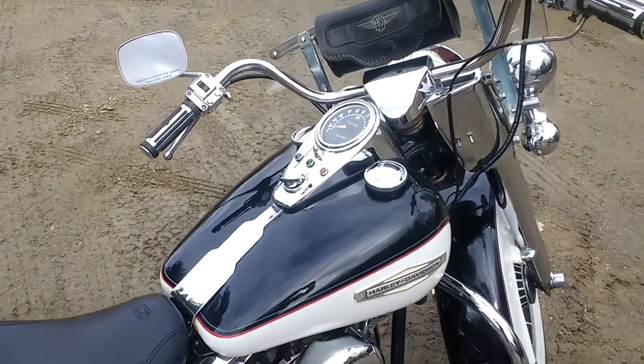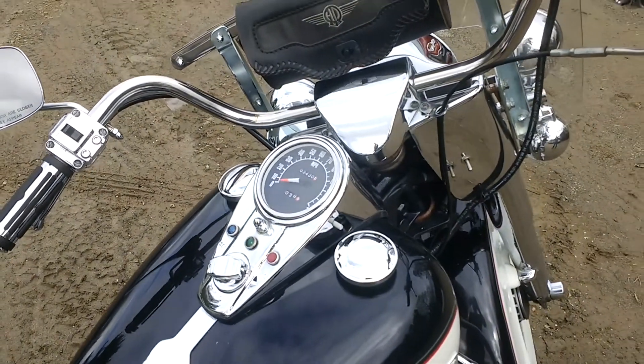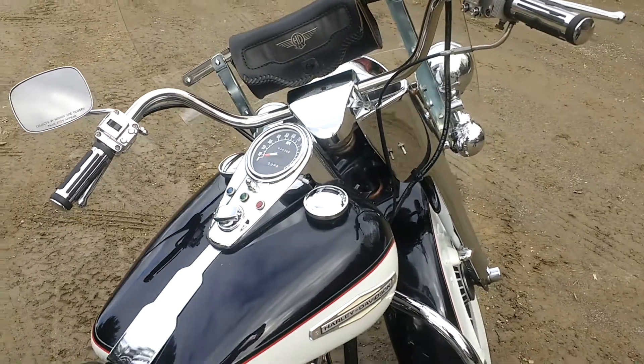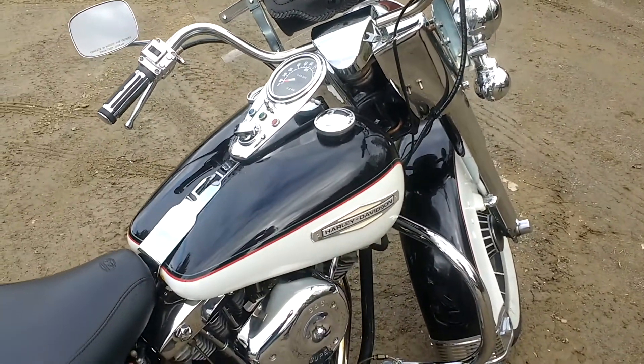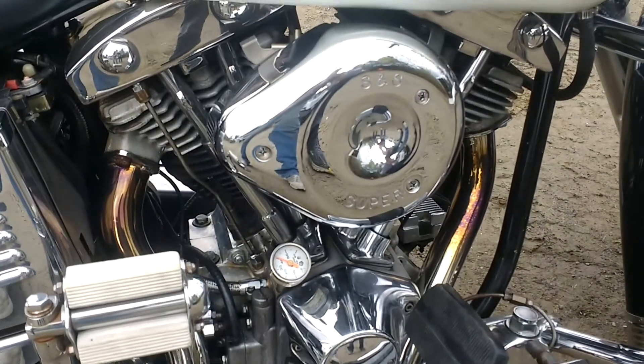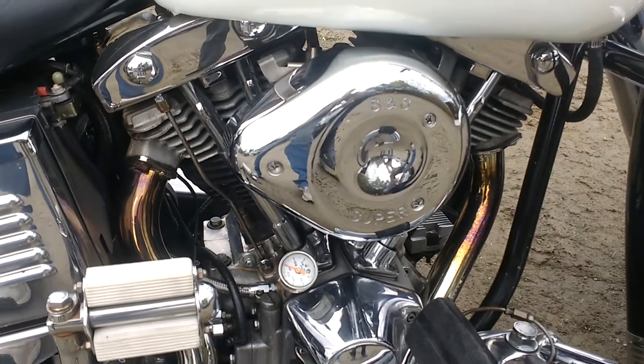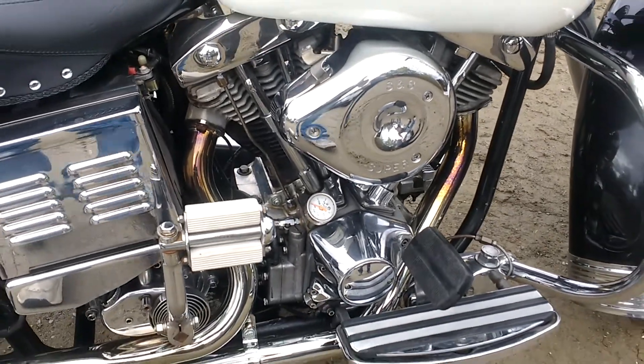It does have a shovelhead motor, but it's not the original motor. It has new bottom cases and a 93-cubic-inch upgrade kit that was put in by somebody who knew what they were doing, and it sounds great. It's still carbureted — no fuel injection for this baby — and isn't this one of those motorcycles that you would just love to have?